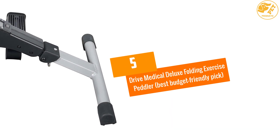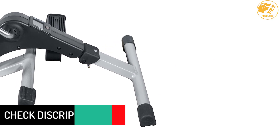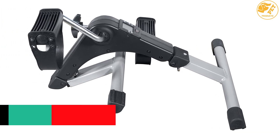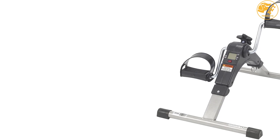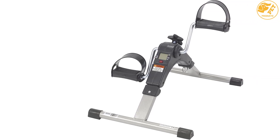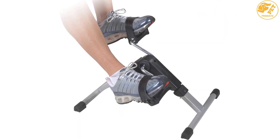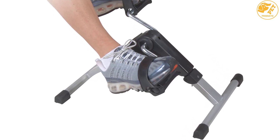At number 5, the Drive Medical Deluxe Folding Exercise Peddler — best budget-friendly pick. Not everybody can spend 100 bucks, so if you're looking for a cheaper option, this budget-friendly model is the right choice. It comes with 4 anti-slip rubber pads that prevent slippage, and despite being available so cheap, it has a 5-function display showing revolution count, exercise time, calories burned, and more.